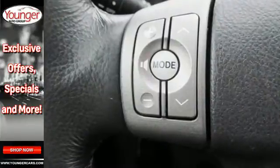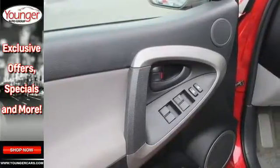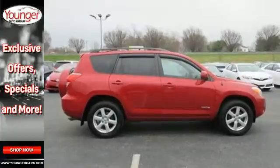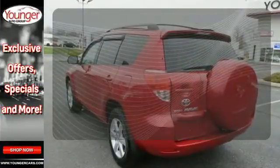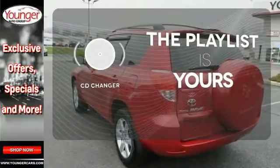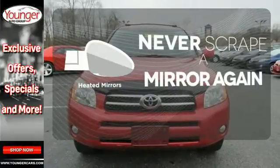It also comes with a six-speaker stereo sound system with MP3 capability, air conditioning, keyless entry, and numerous power accessories. Set it and forget it with the Climate Control. Stop fumbling for the right album — you have a CD changer. Heated mirrors means never worrying about ice obstructing your view.